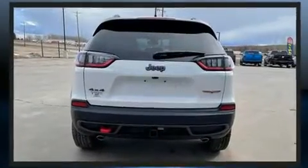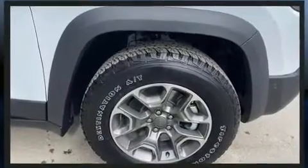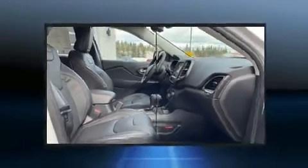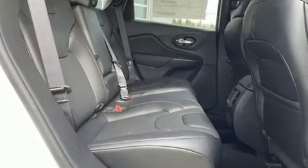A wealth of standard features means that you no longer have to sacrifice. Like heated seats, one-touch window functionality, a built-in garage door transmitter, turn signal indicator mirrors, skid plates, remote keyless entry, and seat memory.